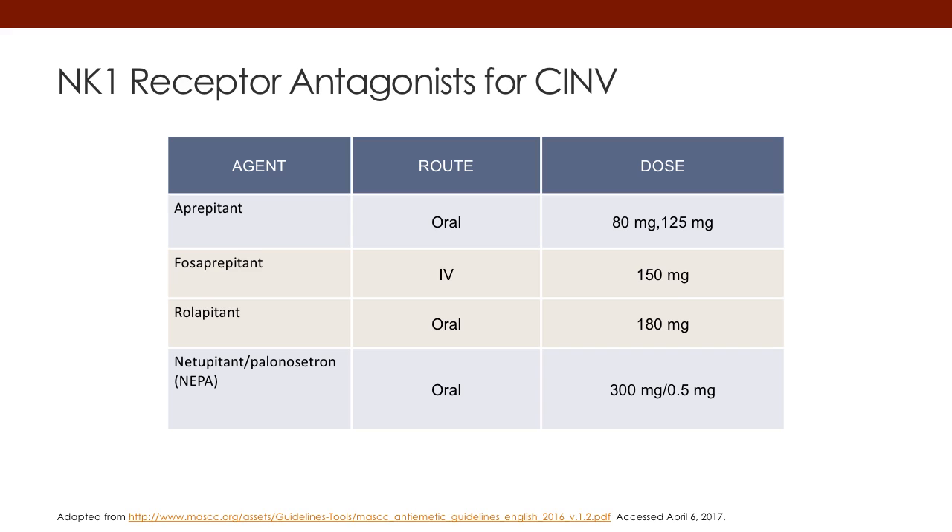The next slide shows the available NK-1 receptor antagonists. These are the agents specifically indicated for delayed nausea and vomiting. The first one on the market was aprepitant, the oral form; the IV form is fosaprepitant. We have the newer agent rolapitant that's available, and the combination of netupitant and palonosetron — termed NEPA — is also available. The last two are available as oral dosage forms.